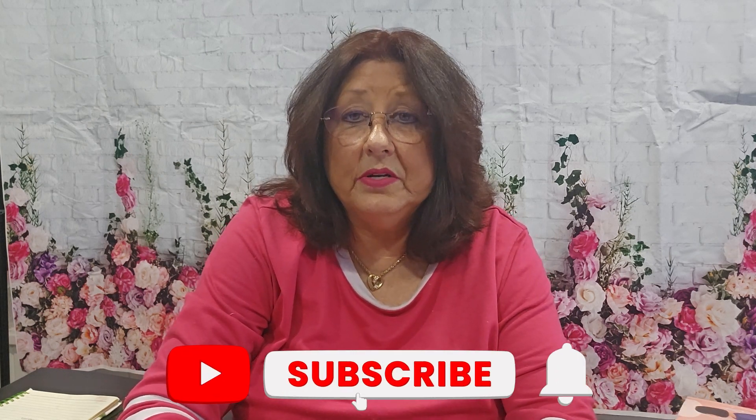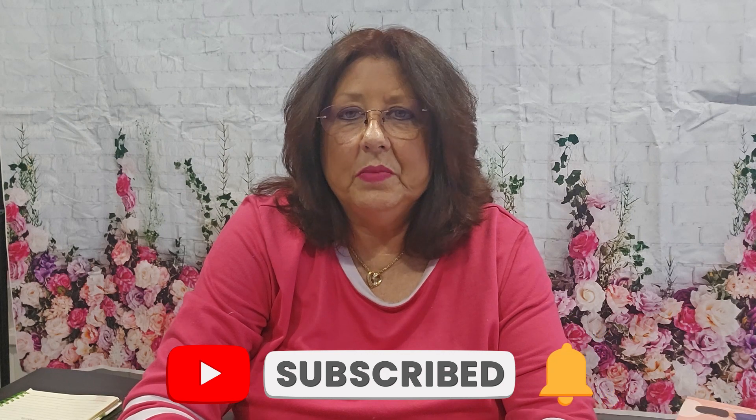Hi everyone, welcome back to my channel if you're a returning subscriber, and welcome if you're new. I'm so glad you're here. My name is Carolyn and I do a lot of unboxings of subscription boxes on my channel — lifestyle, home decor, and makeup. If that interests you, please consider subscribing and hit the notification bell so you'll always be aware of a new upload. Let's get started.